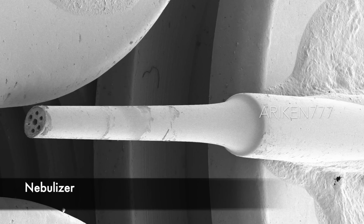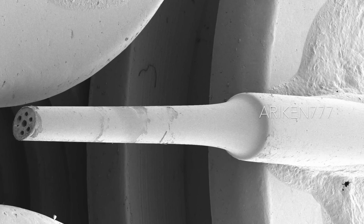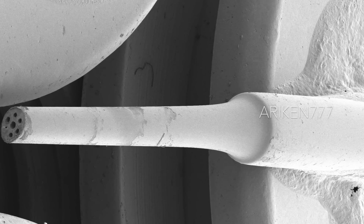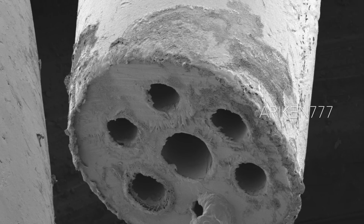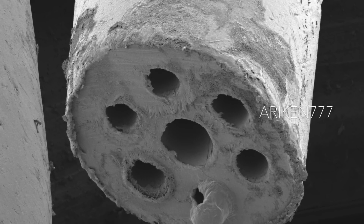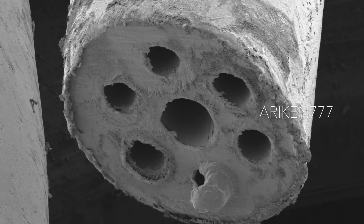This is a nebulizer, which is a small machine that turns liquid medicine into a mist. It is used to administer medication in the form of a mist inhaled into the lungs. Nebulizers are commonly used for the treatment of asthma, cystic fibrosis, COPD, and other respiratory diseases or disorders.